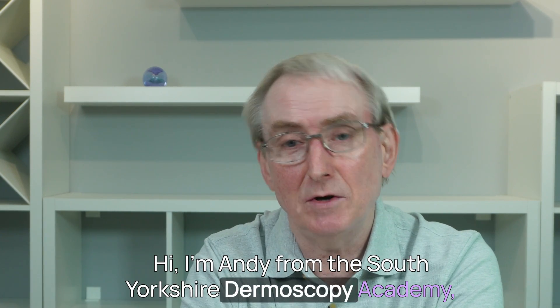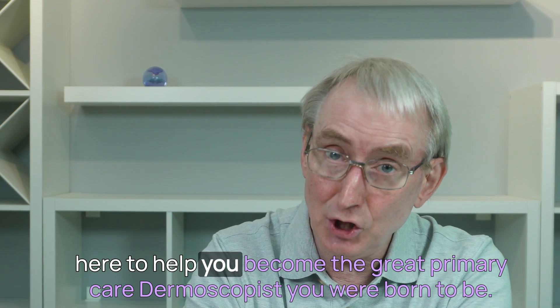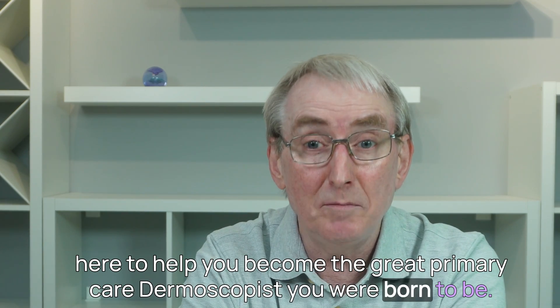Hi, I'm Andy from the South Yorkshire Dermoscopy Academy, here to help you become the great primary care dermoscopist you were born to be.